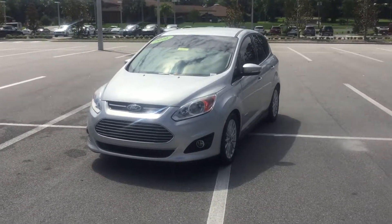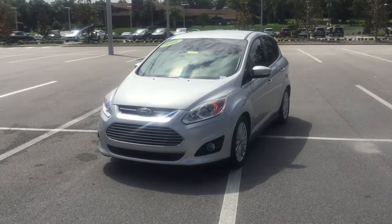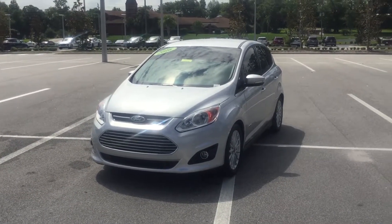Hello, my name is Dustin. I'm one of the BMW and Porsche of Ocala associates, and I wanted to first of all thank you for allowing us to help you find your next vehicle.